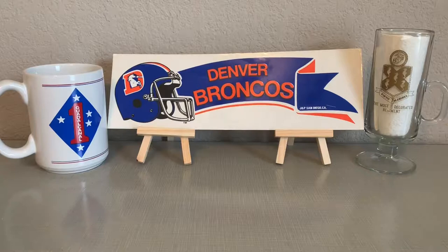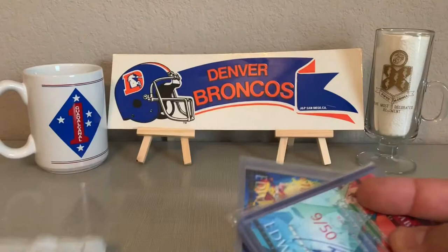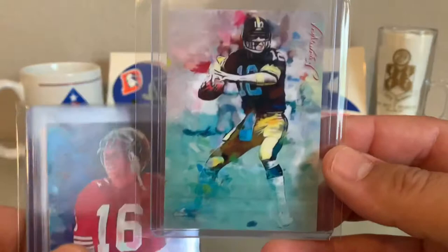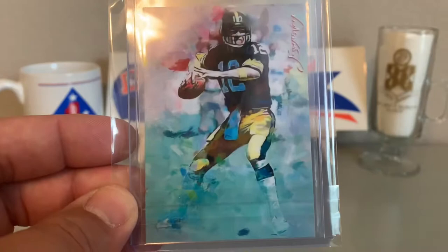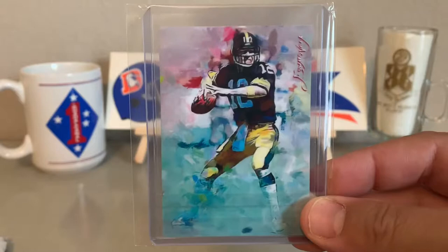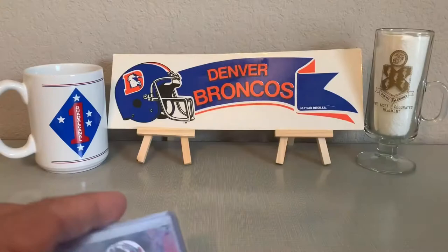Hey, gather round gents, it's time for another mail call. First off the line today, we got another package from our guy on eBay, Edward Vela. We got some more of these amazing artist proof prints. We got this nice Terry Bradshaw, 11 out of 50, signed by the artist. Been going ham on these for about a week now and there's still more coming. If you like artist proof type sports cards, Edward Vela on eBay — check him out. Amazing stuff, great quality product, even faster shipping.